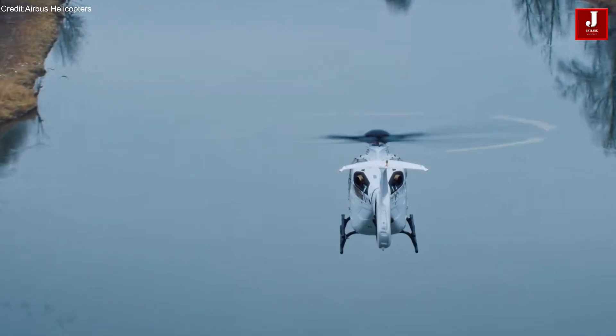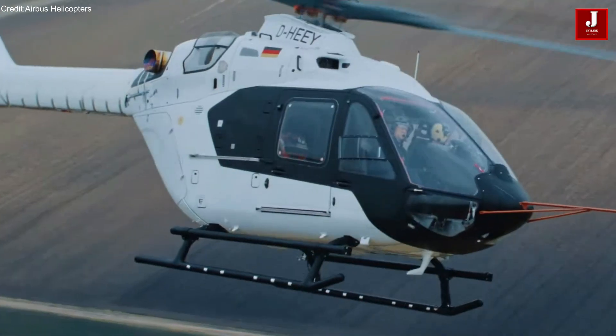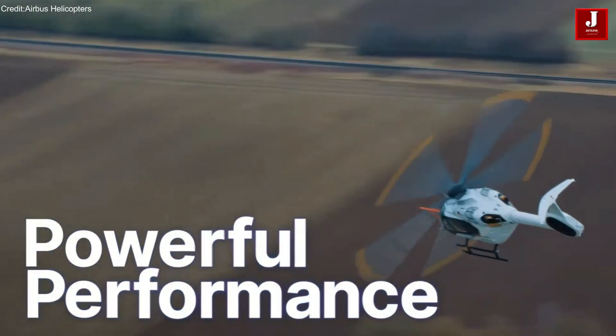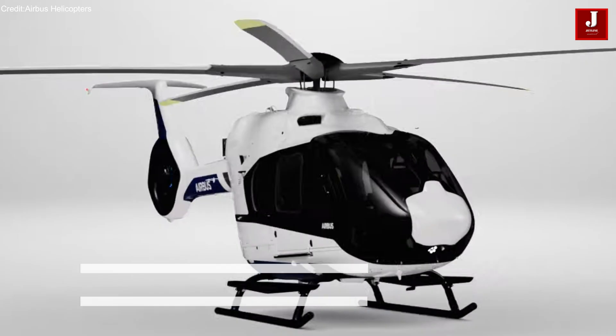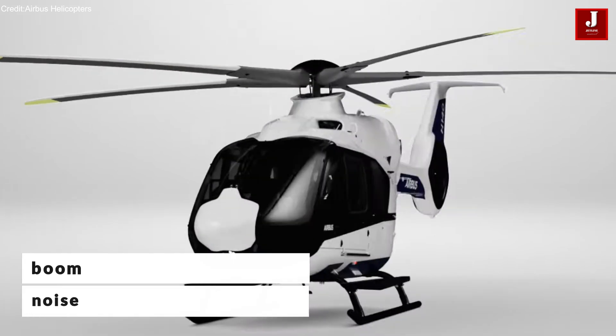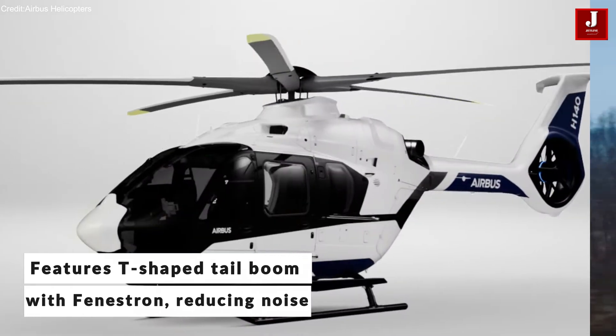Airbus showcased a full-scale, EMS-configured model of the H-140, emphasizing its groundbreaking design. The helicopter boasts a T-shaped tail boom with an optimized fenestron, significantly reducing noise levels.